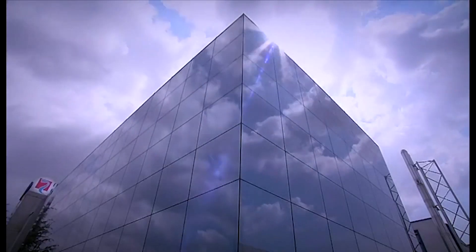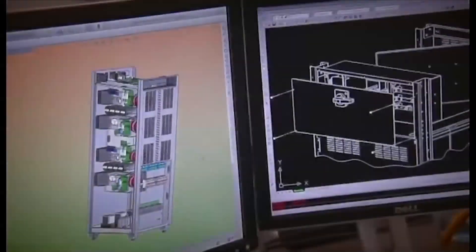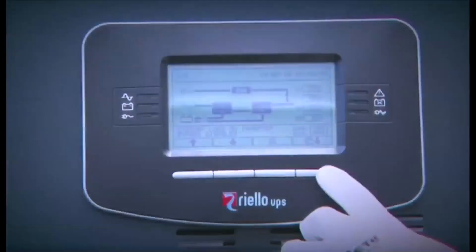Riello UPS, one of the world's largest UPS manufacturers, took these market demands to develop an outstanding product for the modern data centre, by combining innovative design capability and technical expertise to produce the most advanced modular UPS fit for the challenging data centre environment.